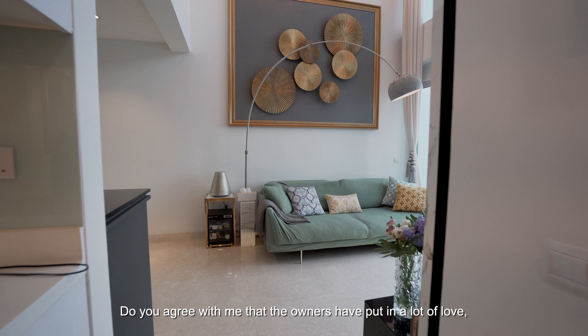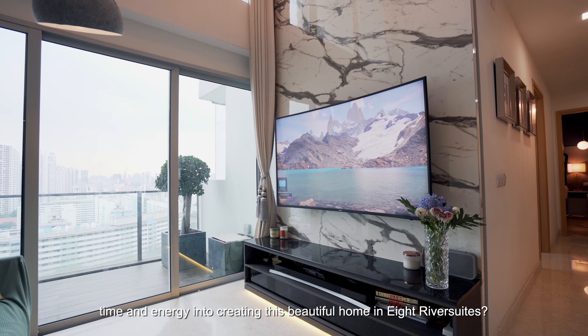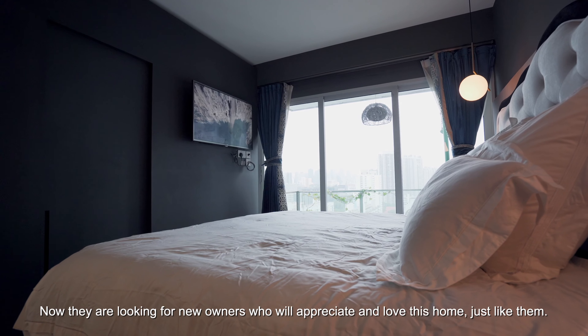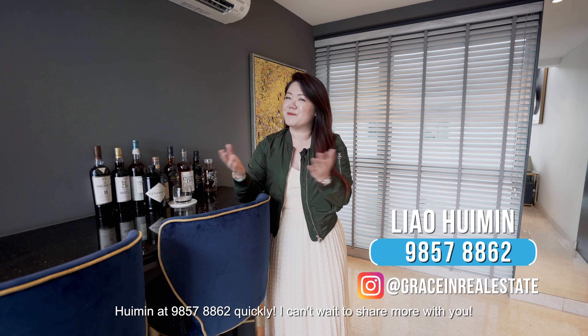Do you agree with me that the owners have put a lot of love, time and energy into creating this beautiful home in 8 River Suites? Now they are looking for new owners who will appreciate and love this home just like them. If you like this beautiful home, contact me, Hui Mi, at 9857-8862 quickly. I can't wait to share more with you.